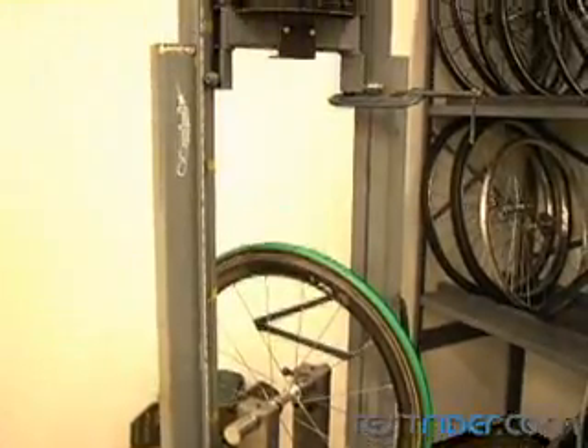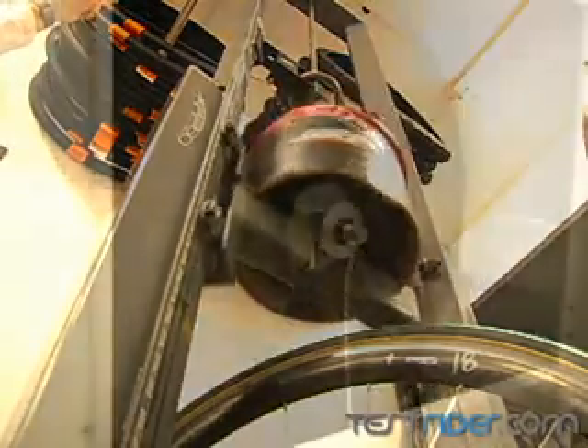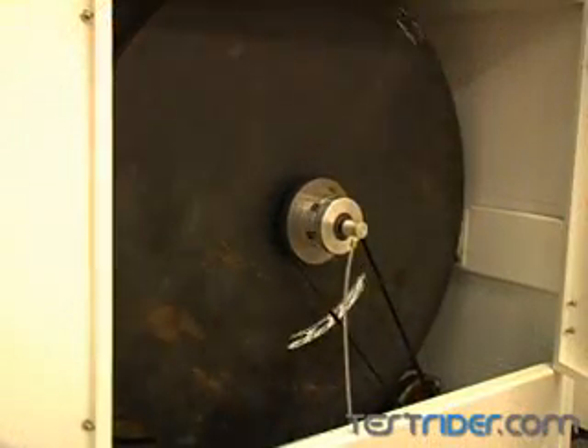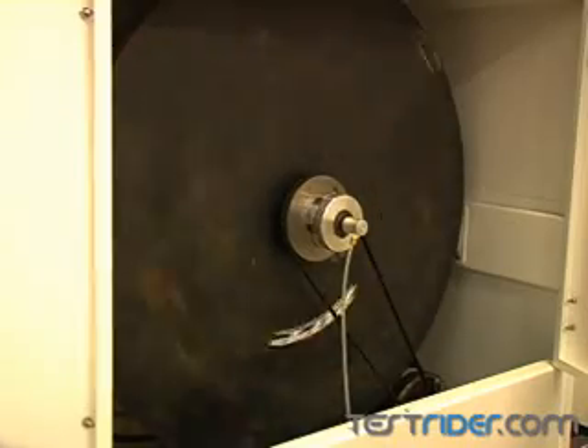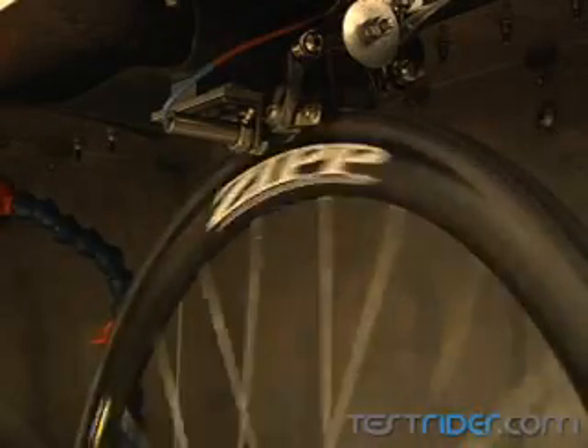Zipp also possesses a very straightforward impact rig, which they use to simulate extremely big impacts. To test the rim's braking capabilities, a custom-built rig spins a huge flywheel up to speed, then uses a standard road brake and wheel to stop the flywheel. With multiple heat sensors running, it's simply a matter of engineering the surface for greater performance and reliability.